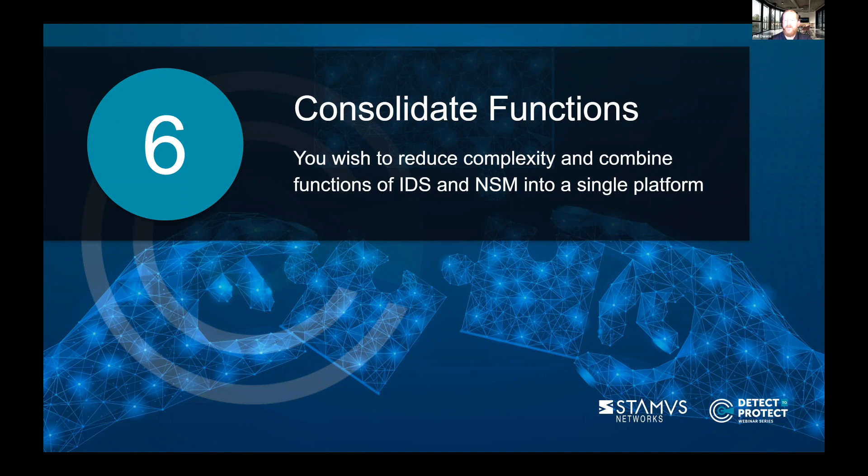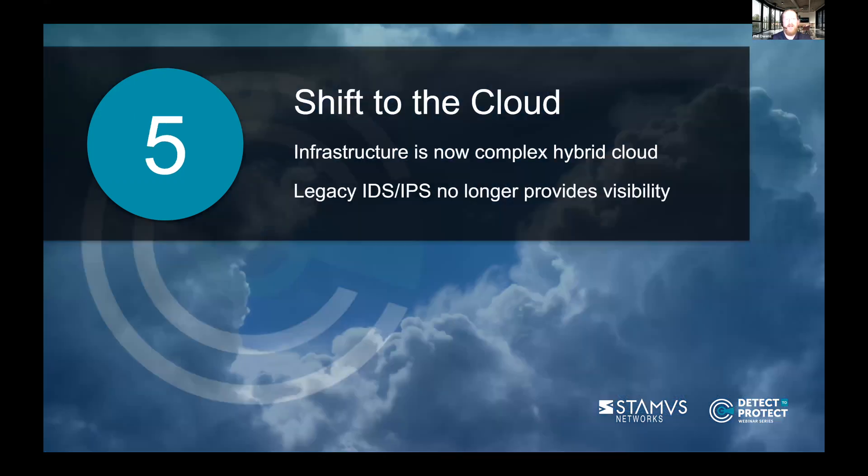All of the data is captured even if an alert isn't fired, so if you're digging into something and want all the flow information, HTTP information, or protocol transactions — all of those are available in a single solution, a single platform. In the case of the Stamis security platform, a single engine generates all of that data, which allows for added scalability. Number 5: the shift to the cloud — the pandemic made organizations shift to cloud infrastructure much faster than expected. Now's the time to check whether your current IDS can be deployed in a cloud environment and still provide the visibility you're expecting.